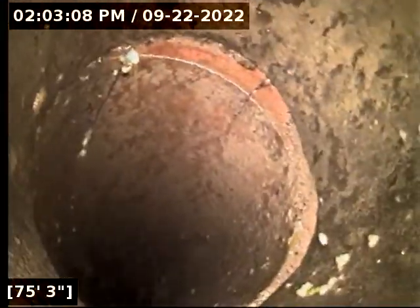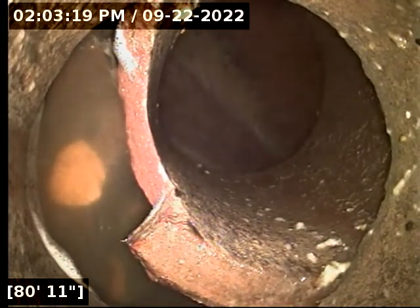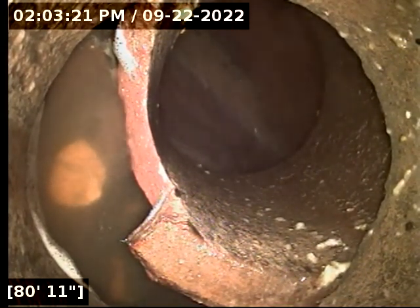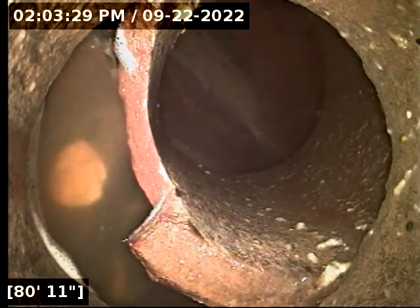Let's see if we can continue to navigate this a little bit. We're dropping in depth, trying to get down to the city sewer line. We have a broken wasteline at about 81 feet, right at the city sewer main connection. We can see the city sewer main connection with water flowing by us at about 82 feet.